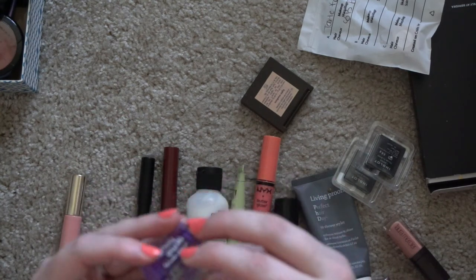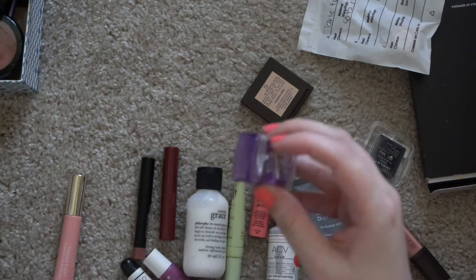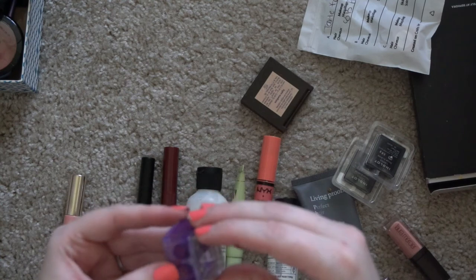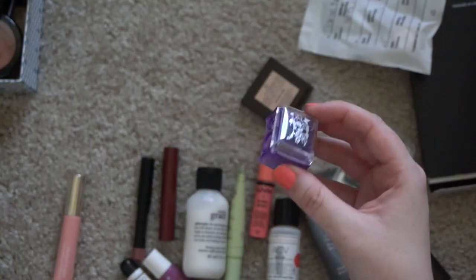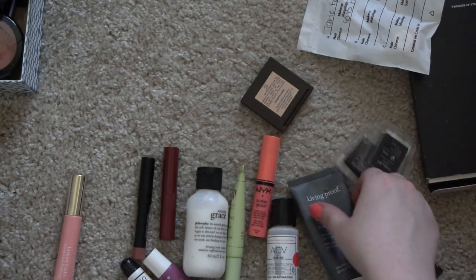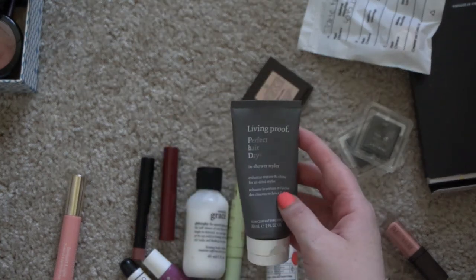There's a random shoe wipe in here — okay that just needs to go in the trash. I thought this was broken but it seems to fit — since it's a tool it doesn't really expire, it can just break, so I'll put that to the side. This in-shower styler — I think my shower items might have just ended up in this box when I moved.